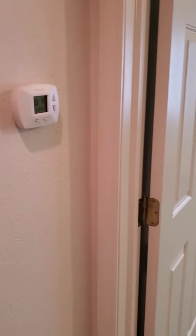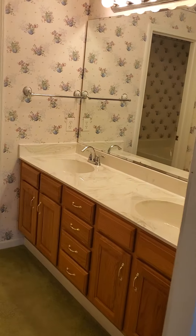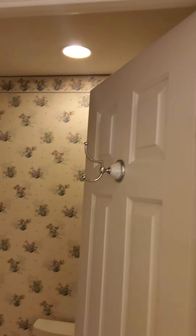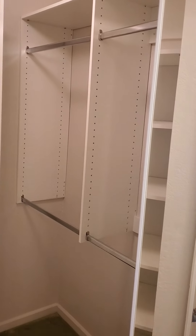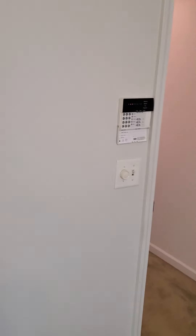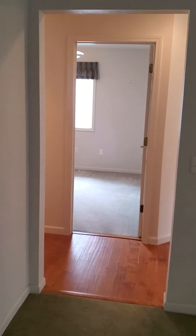Off to the right is the master bedroom with tray ceilings and a ceiling fan. In the master bathroom there's a brand new marble Jack and Jill countertop with tons of light. Behind this door is a soaking tub as well as a shower. Also off the master bath is a large walk-in closet.